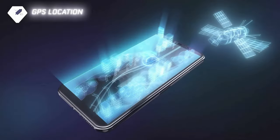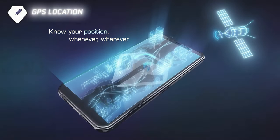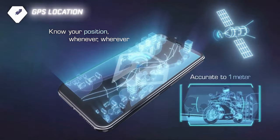When an emergency or fall is detected, the app will notify three of your chosen loved ones and emergency services if needed.